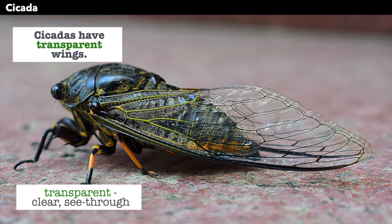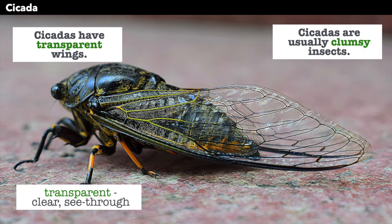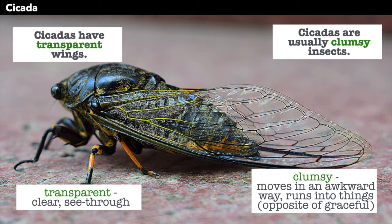Cicadas are usually clumsy insects, and clumsy means it moves in an awkward way — it runs into things. It is not very graceful, and graceful is how an animal like a cat might move more carefully. But a cicada is very clumsy.